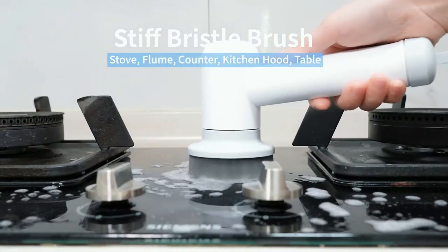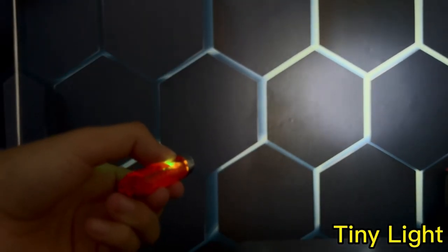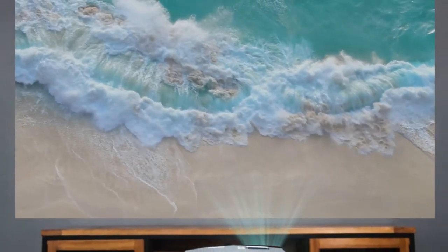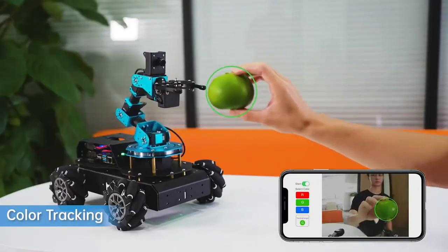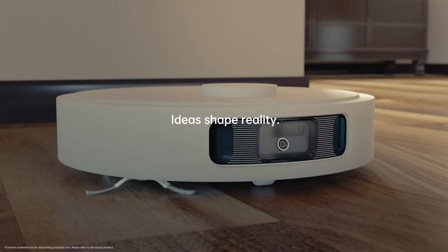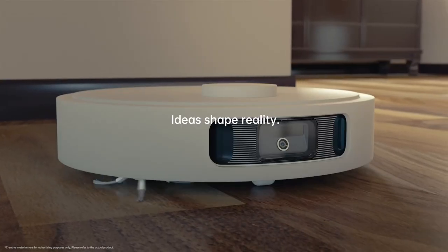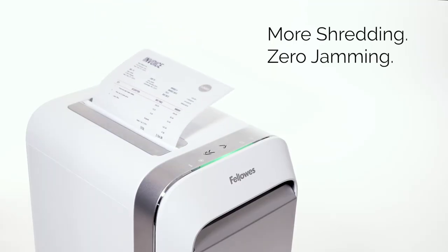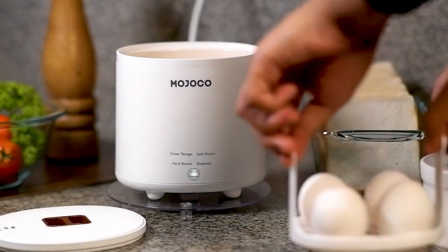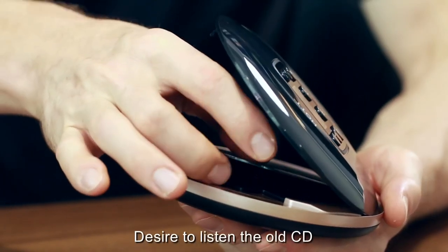Welcome to our Home Gadget video, where we explore the latest technology to help you live smarter and more efficiently. We provide in-depth reviews, expert tips, and hands-on demonstrations, and encourage our community to share ideas and ask questions. Hit subscribe and the bell icon to stay up to date with our latest videos, and join us on this exciting journey to create a smarter, more efficient, and more connected home environment.